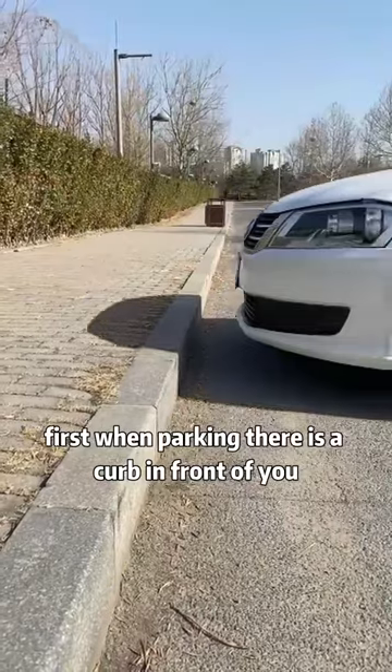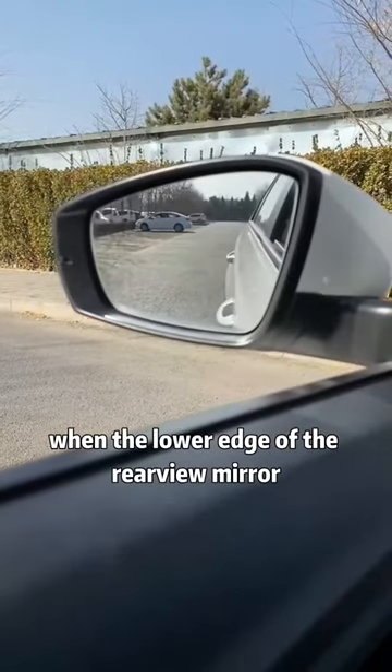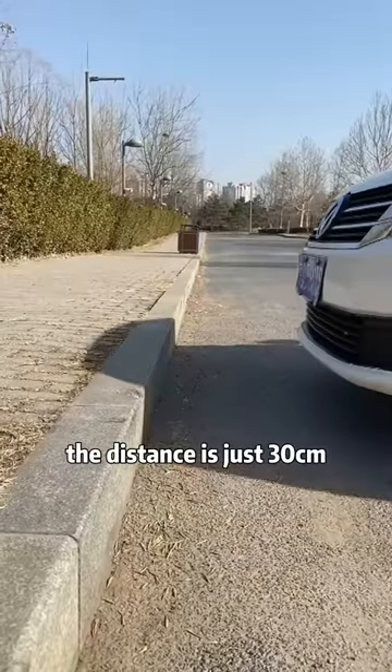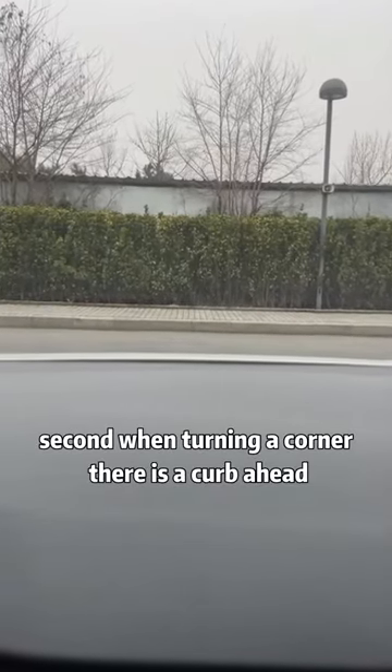First, when parking, there is a curb in front of you. Keep an eye on the rear view mirror. When the lower edge of the rear view mirror coincides with the lower edge of the curb, step on the brake immediately — the distance is just 30 centimeters.